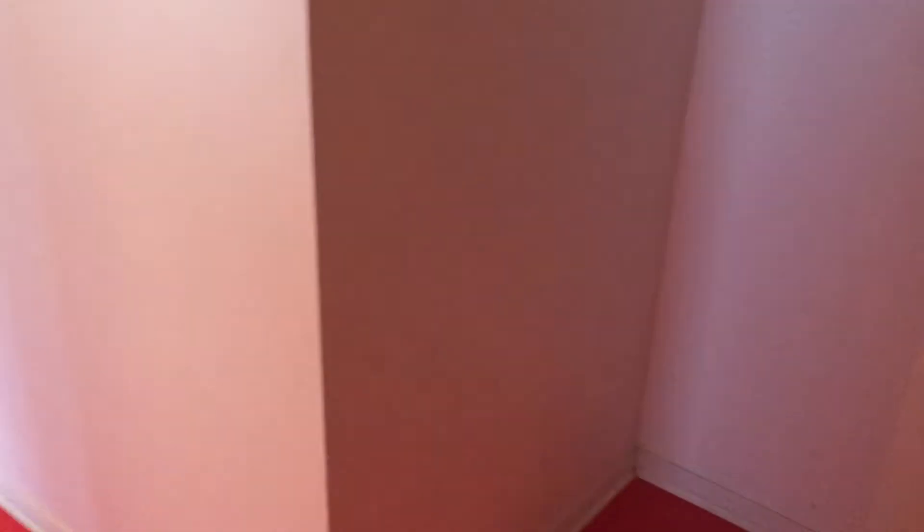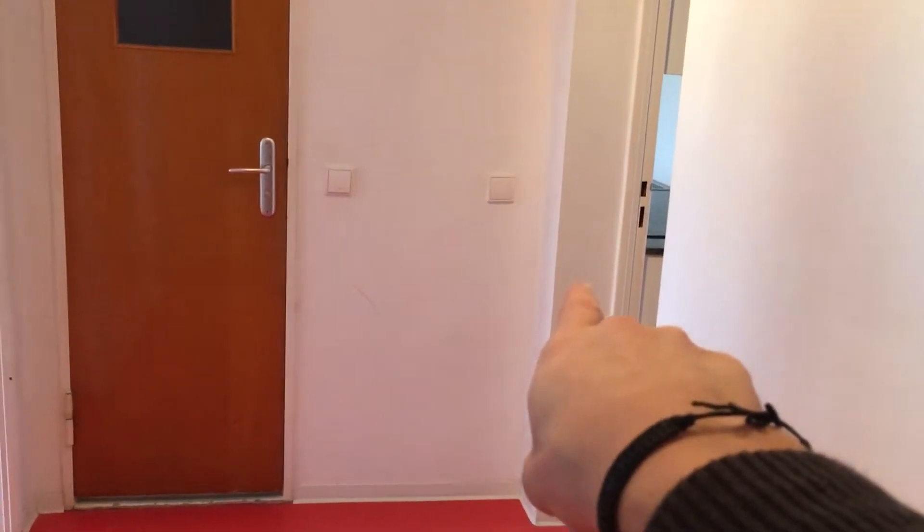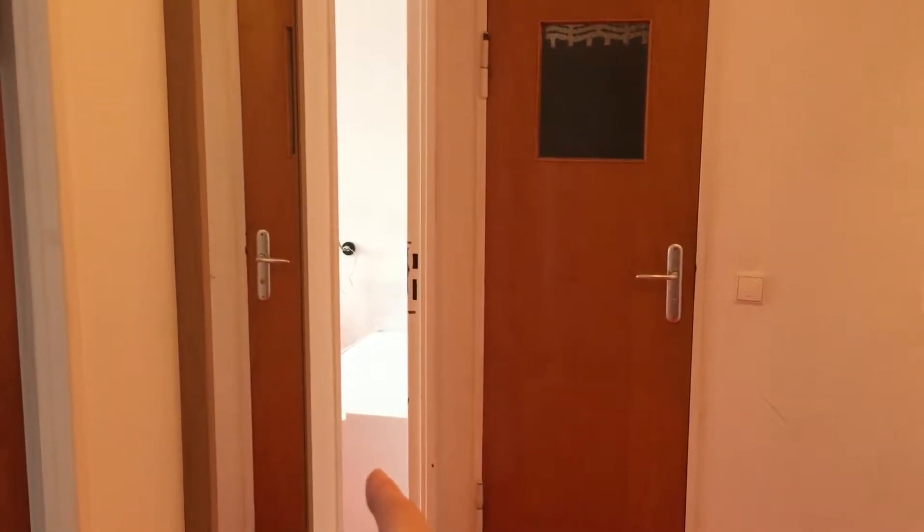Let's go into the hallway. Here we have a wardrobe — with two drawers at the front. We just came out of the kitchen over there. That is the bathroom. That open door over there is bedroom number two, and then here we have bedroom number one. So let's go into bedroom number one.